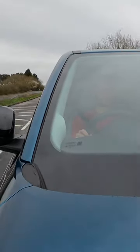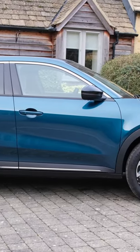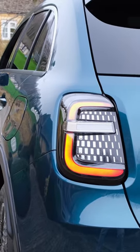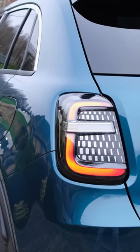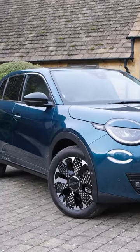We netted a very practical 200 to 220 miles in our mixed driving tests. The best bit — it's still affordable. Thanks to Fiat offering a £3,000 grant to its retail customers, prices start from just £30,000 and rise up to £34,000 for the top spec La Prima trim.